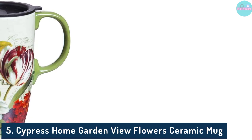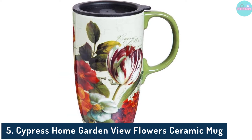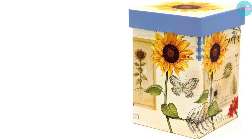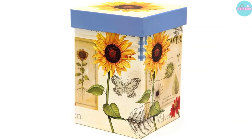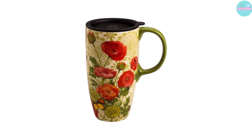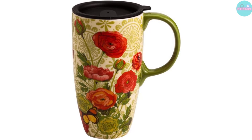Number 5: Cypress Home Garden View Flowers Ceramic Mug. Pros: Multiple patterns and design options, larger cup, includes a color-coordinated gift box. Cons: Doesn't insulate hot beverages as well, and the handle feels a little flimsy.